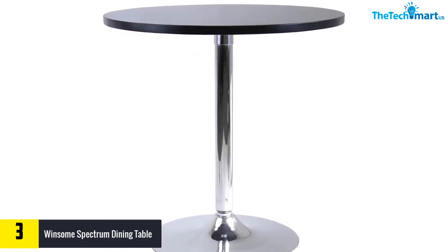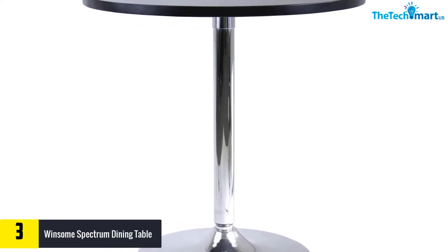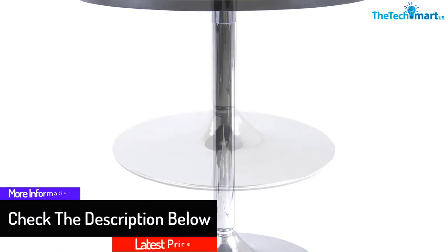Moreover, the top is made from a durable MDF fiberboard. What's more, the table's top surface is usually smooth and easy to clean, which makes it one of the best round dining tables in the market.